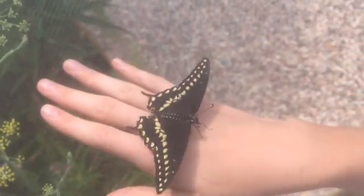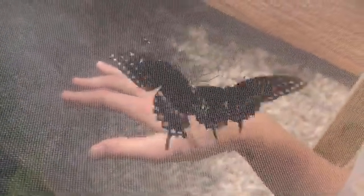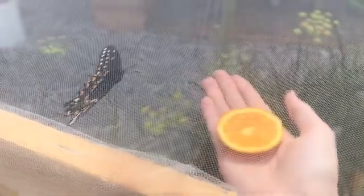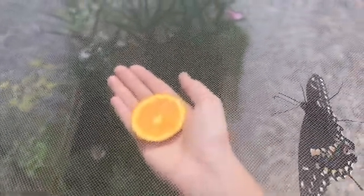That would be a beautiful ring! They're so beautiful, and they don't seem scared of us — most butterflies would just take off. We got some fruit; they left fruit. The phone isn't wanting to focus — it's focusing on the mesh. You have to get really close to get past it.